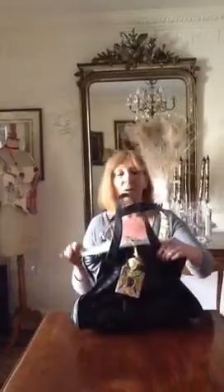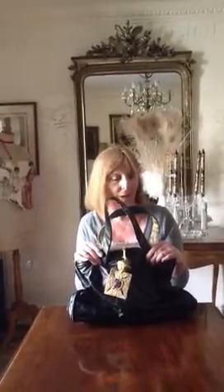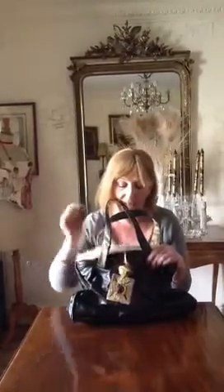Here we have the Queen's handbag — beautiful, black, shiny handbag. I've always wondered what she had in her handbag, seeing as she had so many people looking after her. One really wonders why she would need one. Anyway, this is a special handbag, so let's look inside.